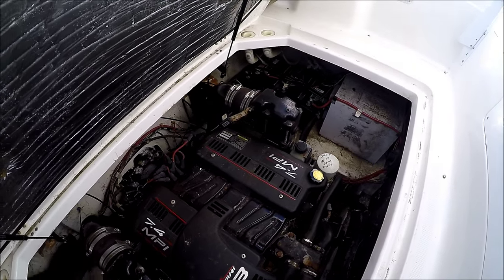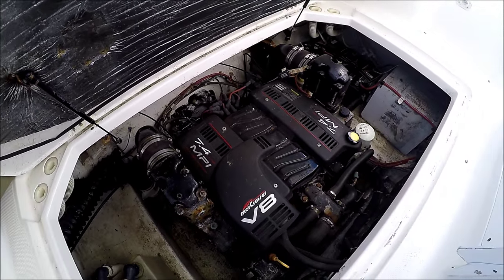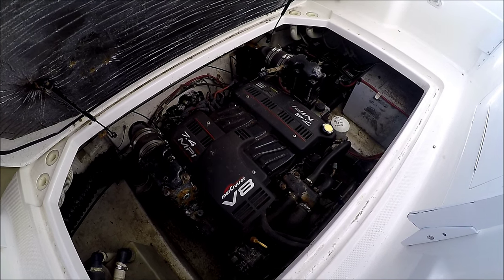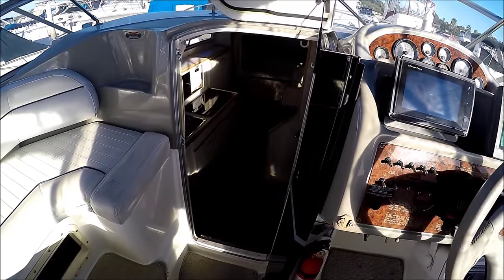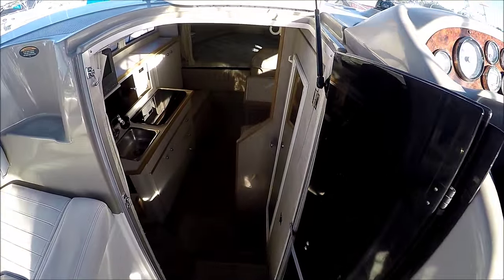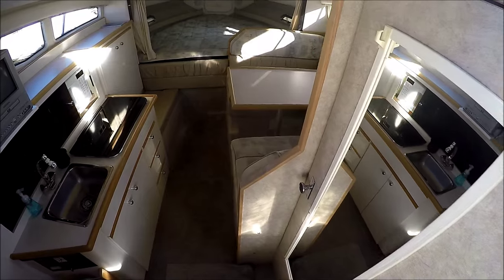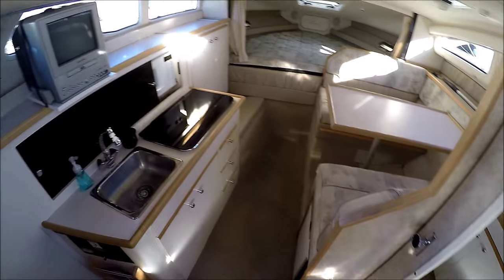We've got multiple batteries off in the corner right there — easy access, lots of room to work on. From here we enter the cabin through this centerline opaque door, down a few steps into the air-conditioned cabin.